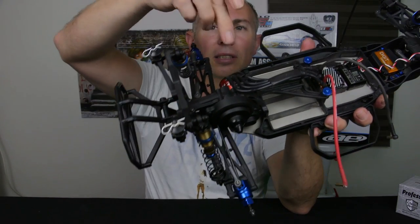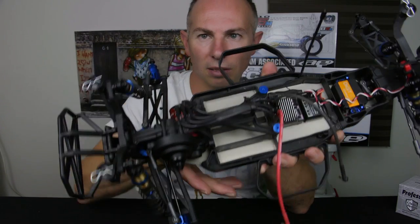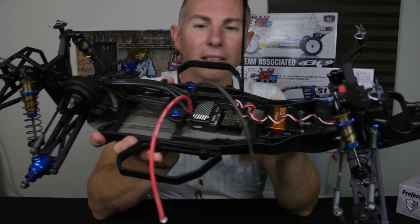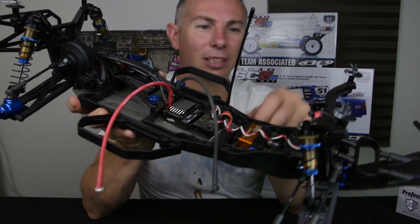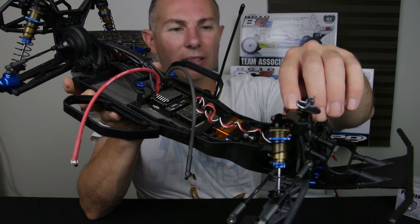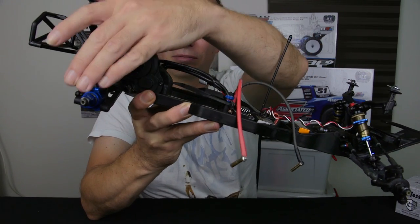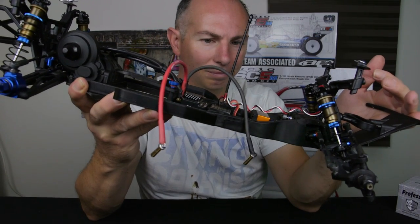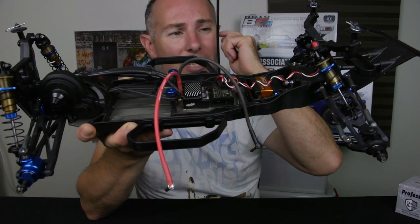Looking at the car: I've got a Tekken motor — wiring is nice and neat — Tekken speed controller, receiver, transponder, 3G gearbox, aluminium hubs, Kashima shock bodies, and Savox servos. The Savox servos haven't let me down yet.